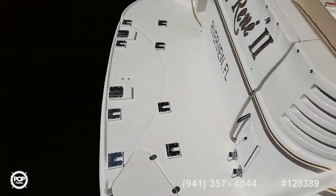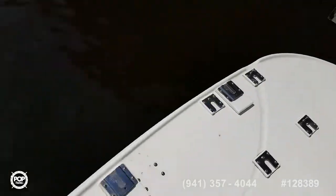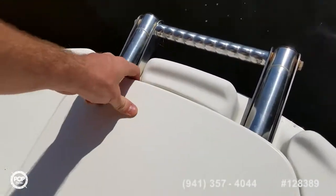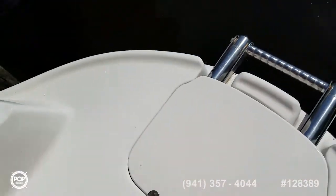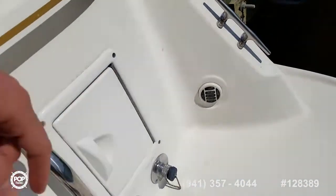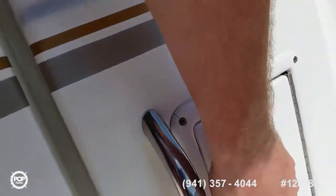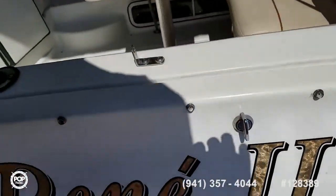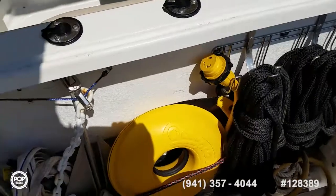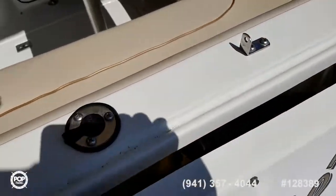The integrated swim platform includes dinghy davit brackets for mounting if you want to bring a dinghy with you. Easy in and out water access with the four-step telescoping swim ladder. Exhaust flush out, hot and cold water shower, stereo remote at the rear. Nice size transom storage box — keeps all your dock lines and shore power cable out of the way. You've got TV and phone hookup as well.